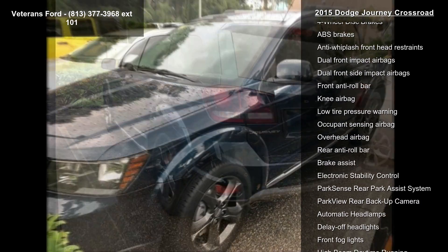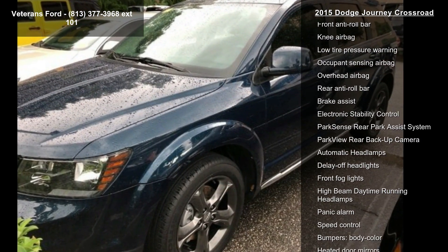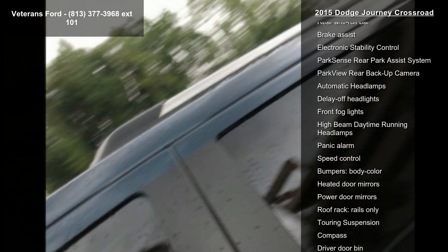6 Speakers, AM FM Radio, Sirius XM, CD Player and DVD Audio.